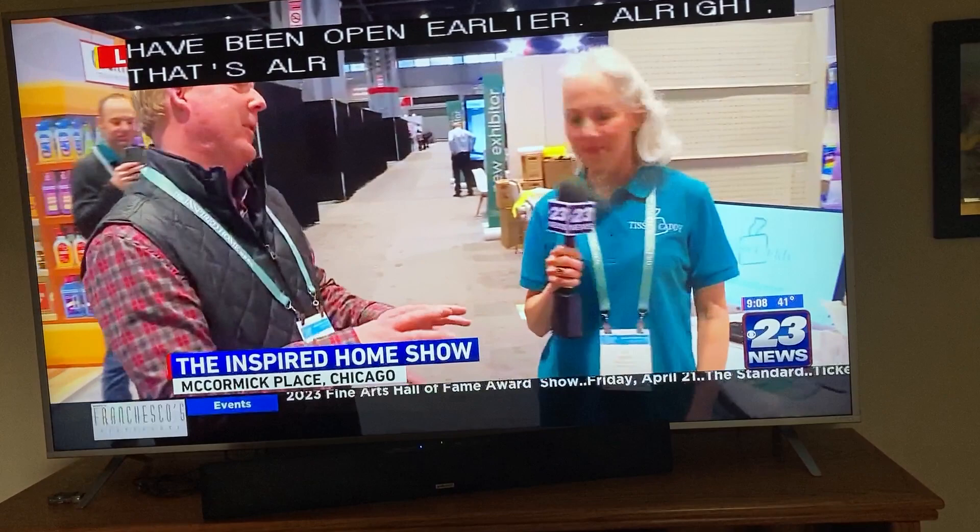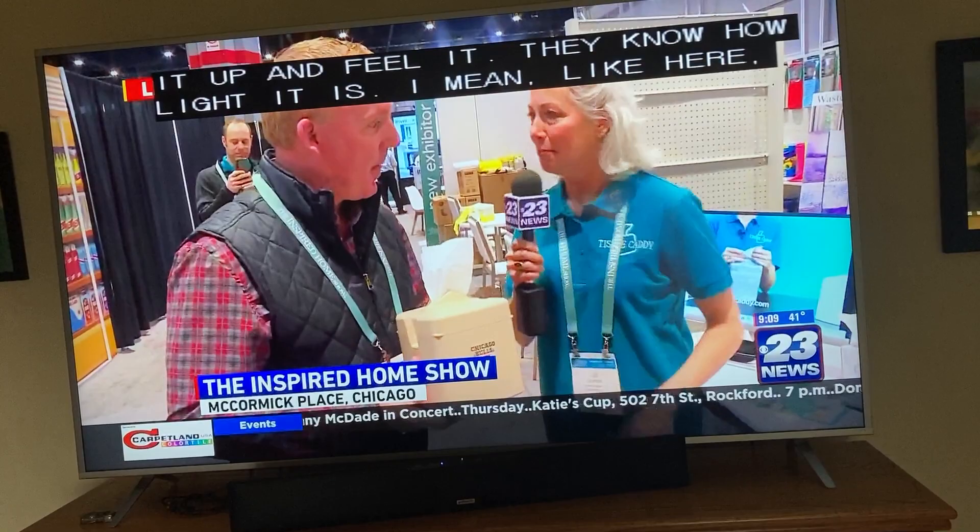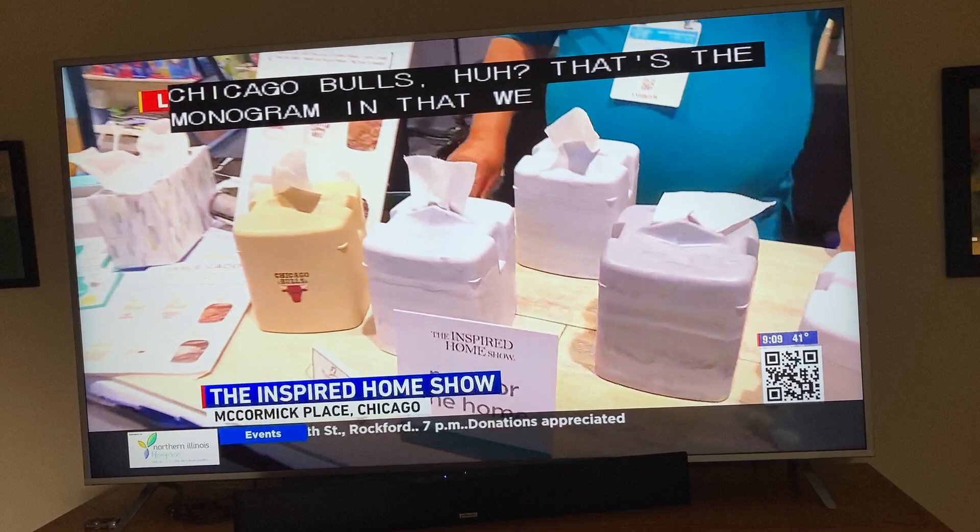You're able to go through that with people. It really is so much fun because you're seeing everybody and they're like, what is that? Super simple. When they pick it up and feel it, they know how light it is — and that is with one roll. Chicago Bulls — that's the monogramming that we do.